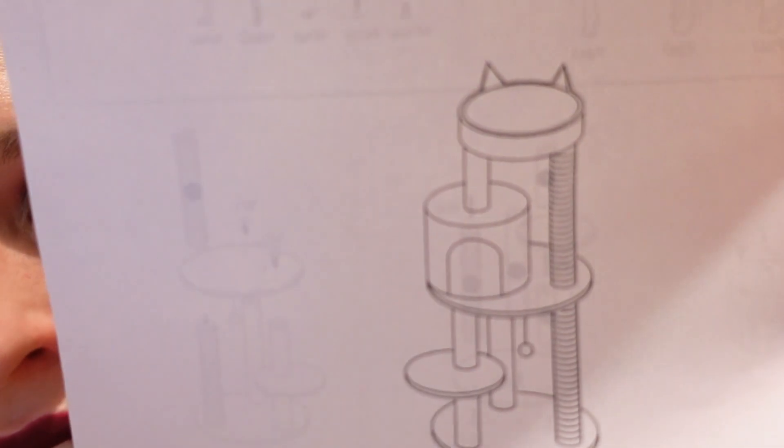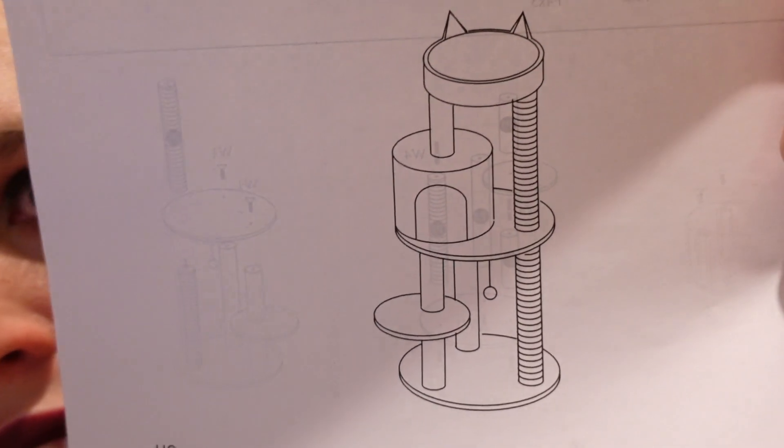The first thing I'm going to set up is the cat tower because I need to build it. This is what it should look like — let's see what it looks like when I finally finish it.